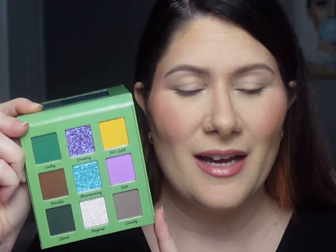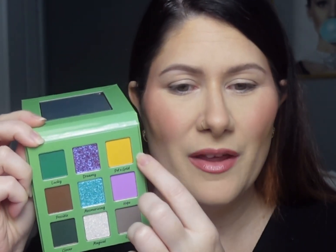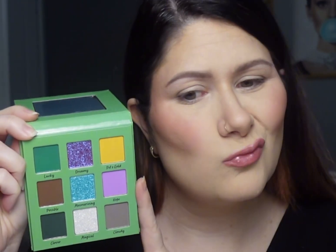This palette retails for $30 and is currently available — I'll link it down below. My eyes are primed with my Natasha Denona eyeshadow base. For Look 1, I want to do a traditional Saint Patrick's Day vibe — starting with the green, adding the yellow, deepening with a dark shade, and popping a shimmer on the lid. I'm going to pick up the green shade called Lucky and pop that into my crease with a Game Beauty E06 brush.